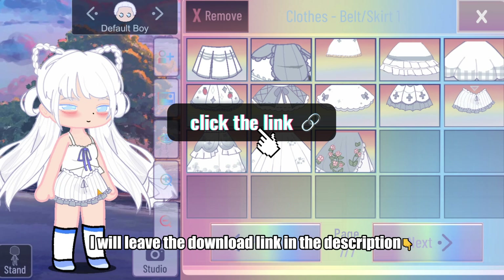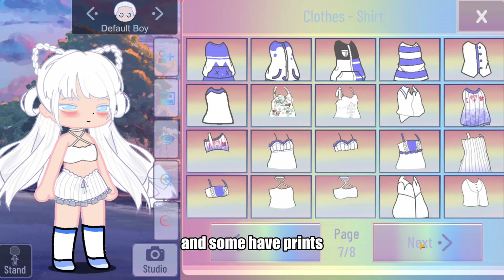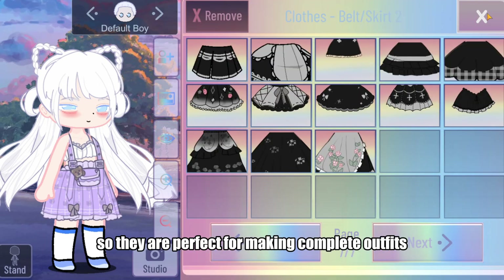I will leave the download link in the description. There are also several new skirt designs — both long and short skirts, and some have prints. Another thing is new jackets. Both the sleeves, tops, and skirts match each other, so they are perfect for making complete outfits.